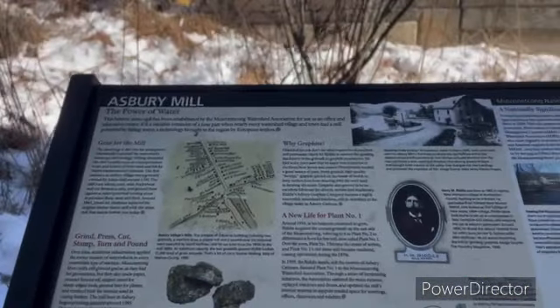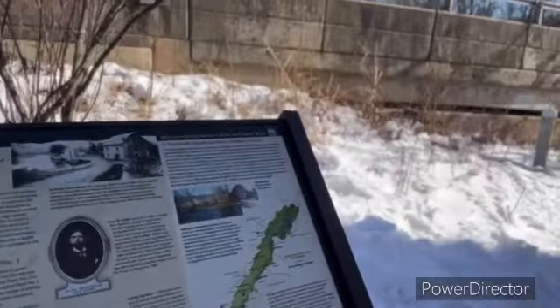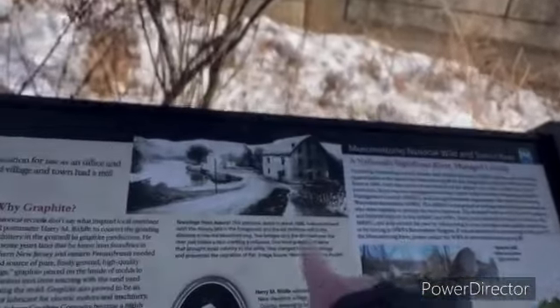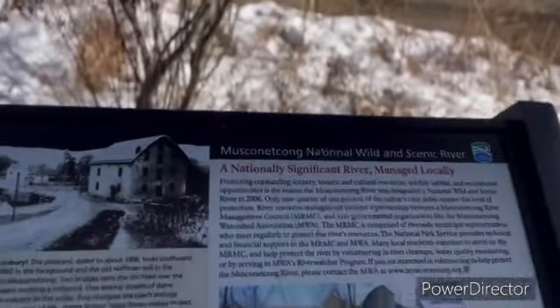This is the information: brine, press, cut, stamp, turn, and pound. And there it is — back in the day. 1906.